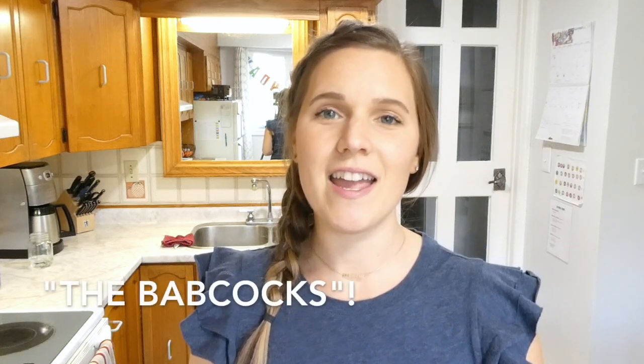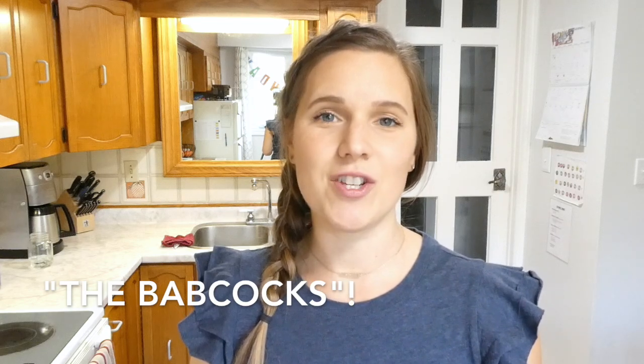Today's video is a collab with my friend Mariah from her channel Mariah Babcock. She has a channel where she shares a lot of food videos, gardening videos, day in the life videos with her family, and I will link her video down in the description below. She will also be sharing a week of dinners, and I hope you'll check that out after you're finished watching my video.